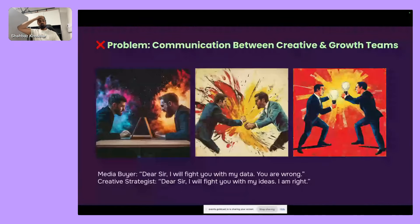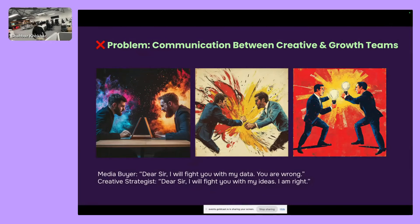A key recurring problem in teams is the clash between media buyers — 'I'll fight you with my data, you are wrong' — and creative strategists — 'I'll fight you with my ideas, I am right.' It's always this clash between left brain and right brain, people almost speaking a different language. Good team structure and good communication are absolutely essential to overcome this.